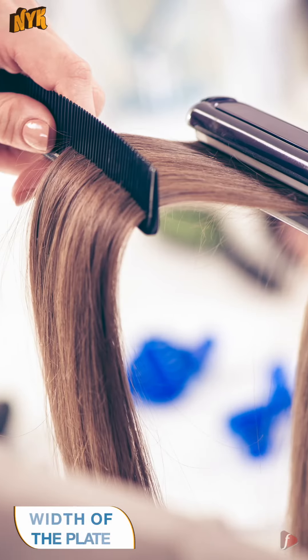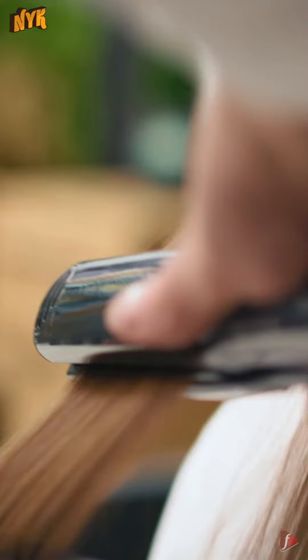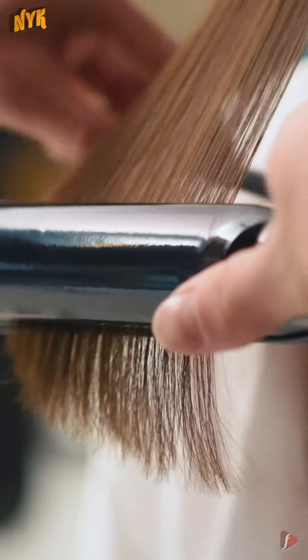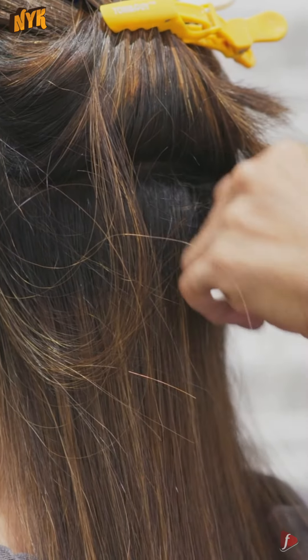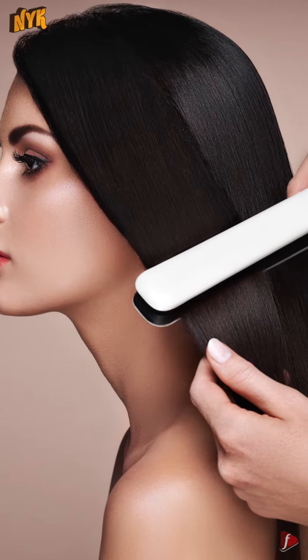3. Width of the Plate. If you have thicker and voluminous hair, the plates of the hair straightener should be wide to cover the maximum hair in one stroke. For fine hair, less width will work. Choose the width according to your hair requirement. Follow these steps to buy a perfect straightener for you.